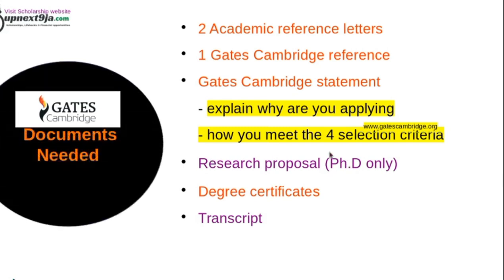For PhD students only, you will need a research proposal. PhD students also need to contact a supervisor before they apply to this scholarship. For master's students, you don't have to contact a supervisor. You also need your degree certificates and transcript.